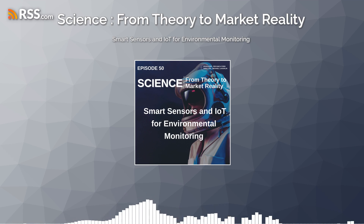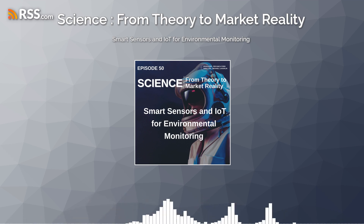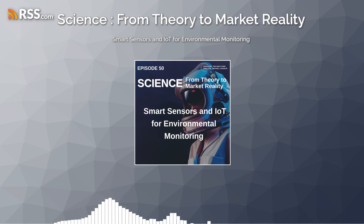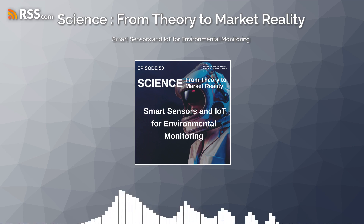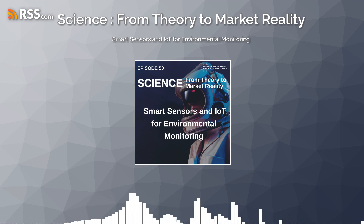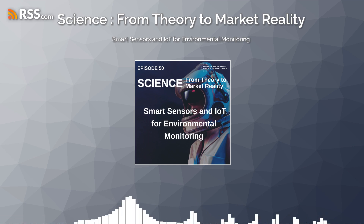Welcome to an enlightening episode exploring the transformative potential of smart sensors and the Internet of Things (IoT) in environmental monitoring, where cutting-edge technology meets the pressing need for sustainable resource management and conservation.